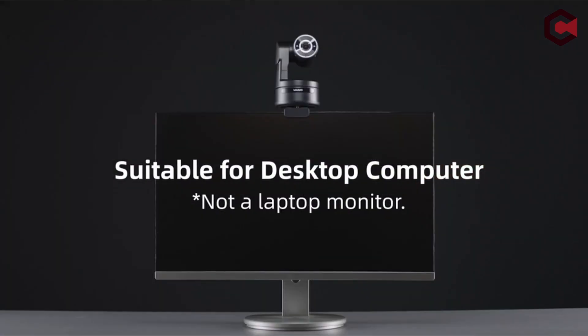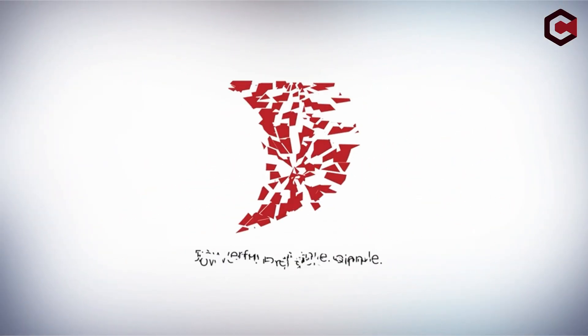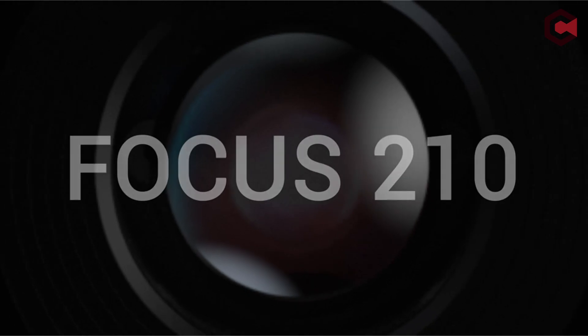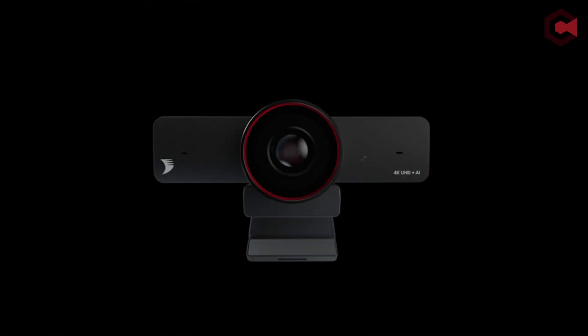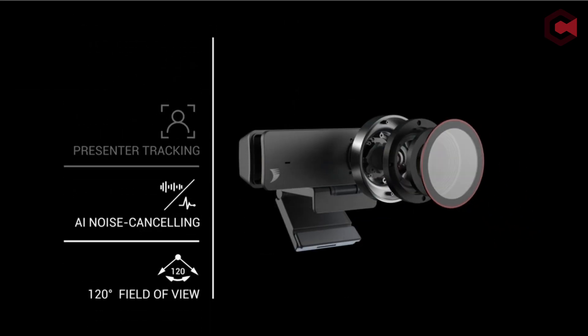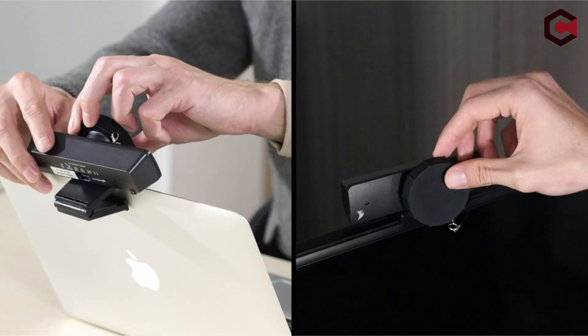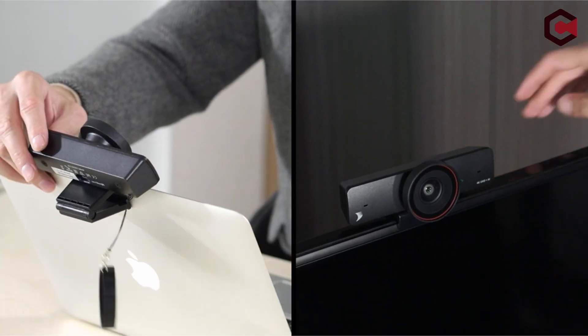However, with so many alternatives on the market, determining the finest auto-tracking camera for a classroom can be difficult. In this video, we'll look at some of the best auto-tracking cameras for classrooms to help you make a selection. This list is based on my personal opinion and research and lists them based on random numbering. If you want more information and updated pricing on the products mentioned, be sure to check the links in the description below.